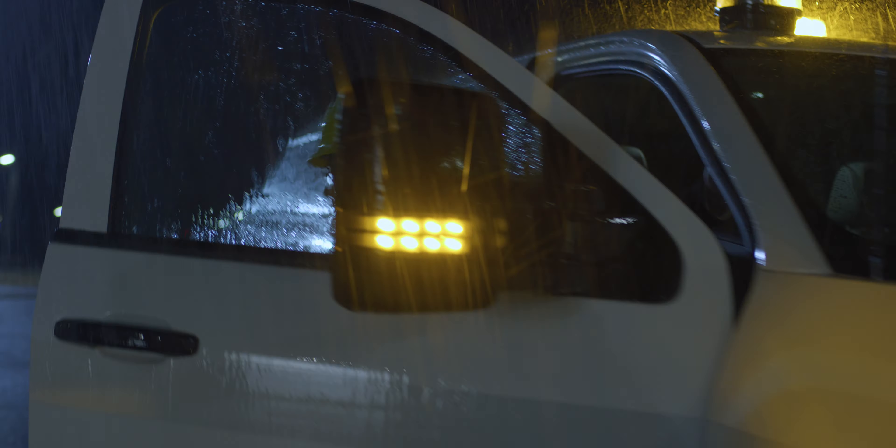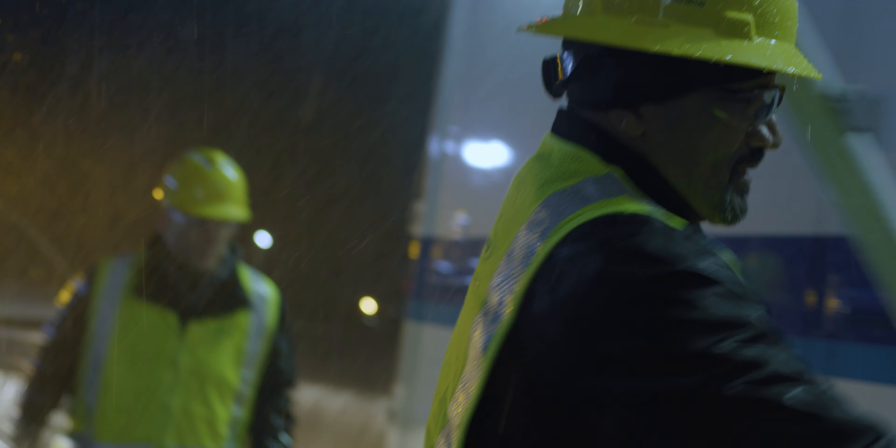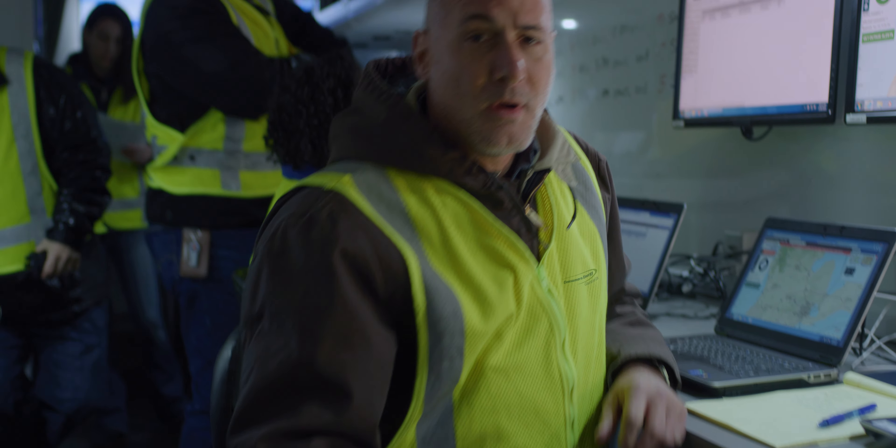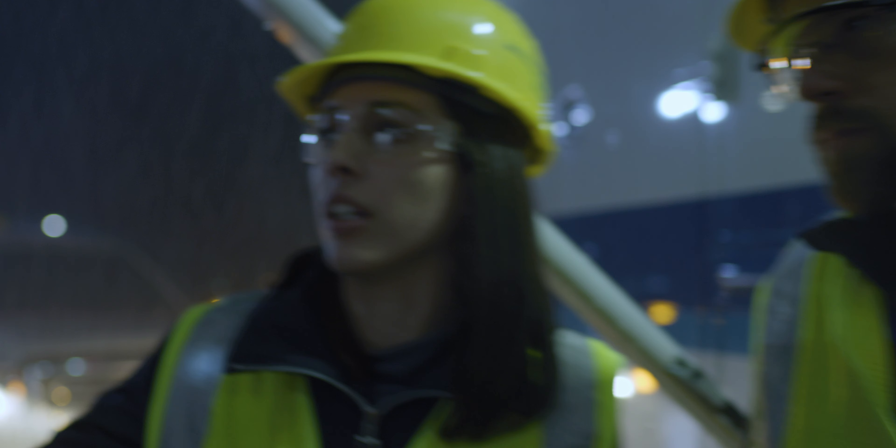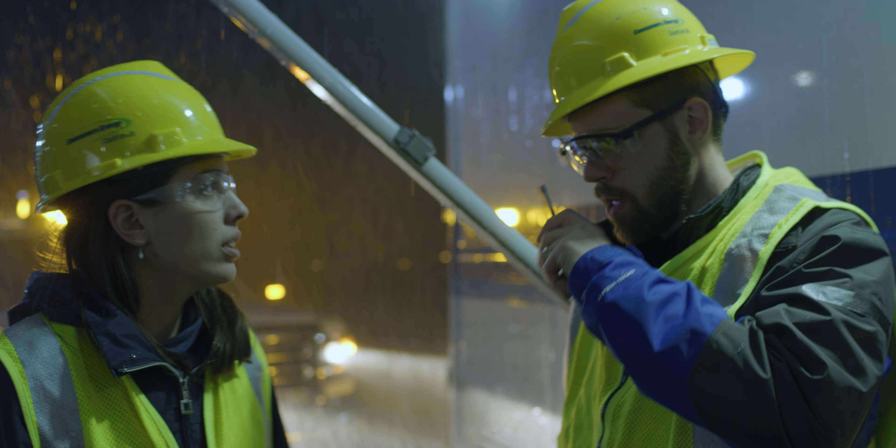See Olivia? She constantly monitors storm damage to get our crews exactly where they need to be. And Terry — he's with a mobile storm unit that goes to the heart of outages to make certain our crews have everything they need to get your power back as quickly as possible.